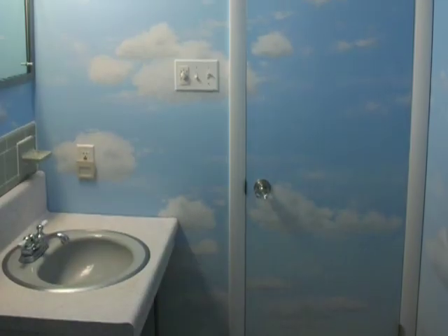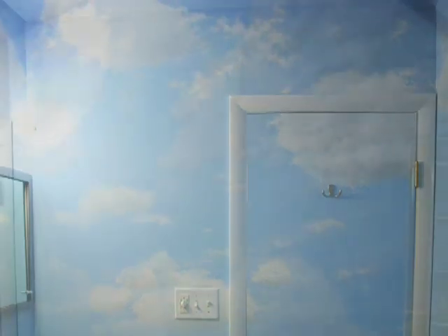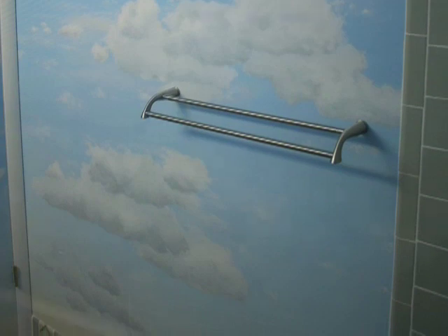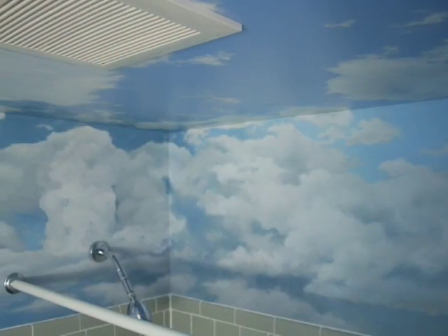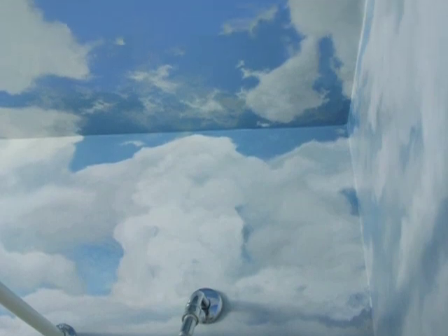I painted my bathroom in 2008. I thought I could do a mural and make it something that's pleasing to be in, so I painted a sky scene on all four walls and the ceiling. It was an enjoyable experience — it's much nicer taking a shower now.